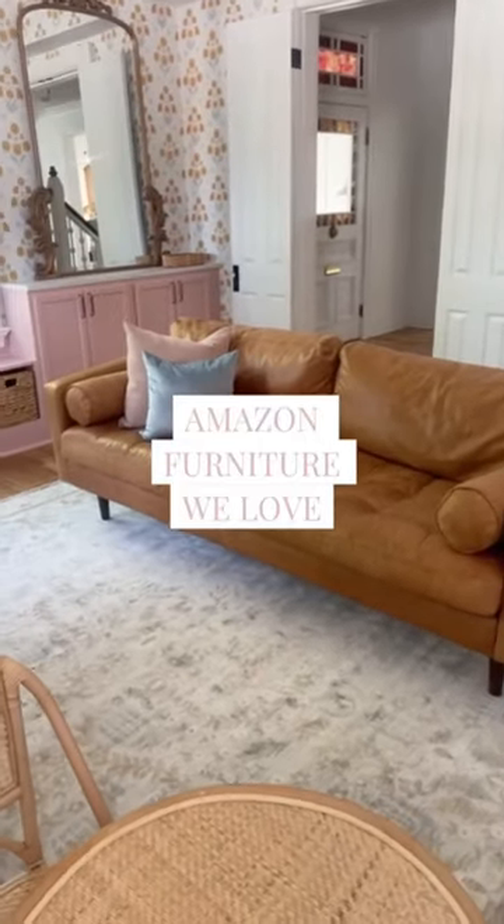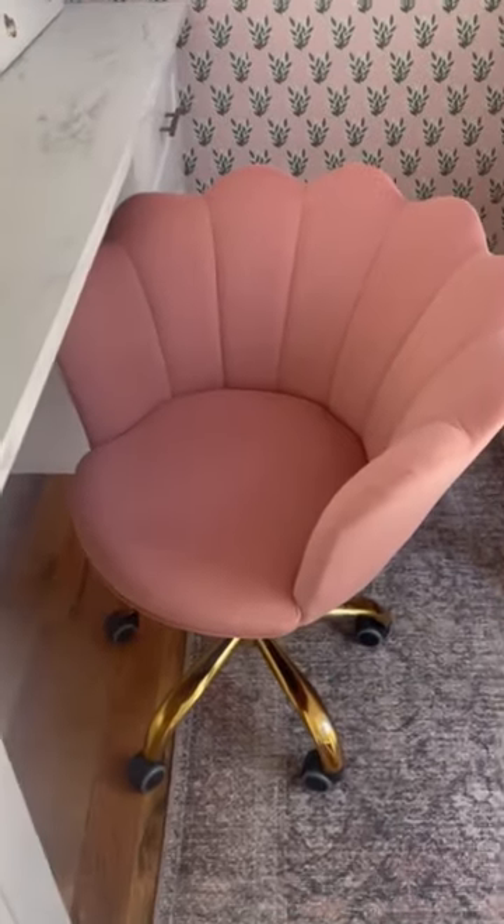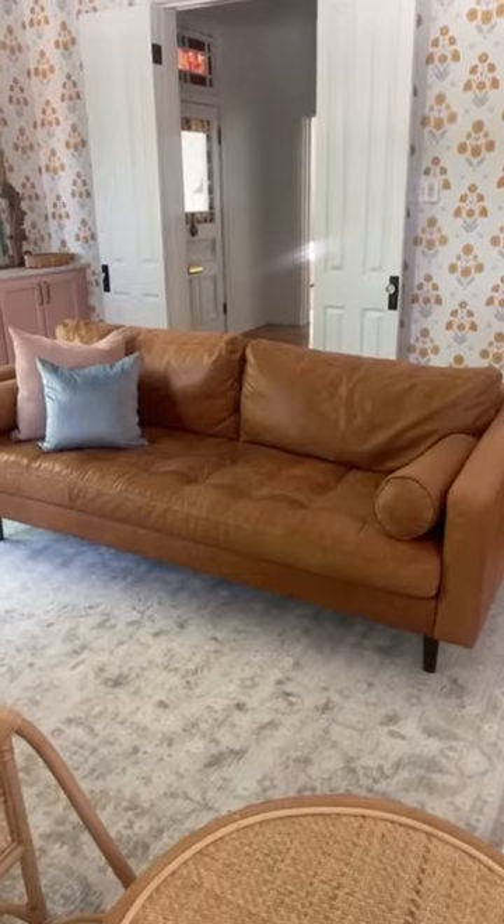Amazon furniture we absolutely love. You would be shocked how much furniture I buy on Amazon. My desk chair is so cute and so comfortable. I love that it swivels and so do my kids.